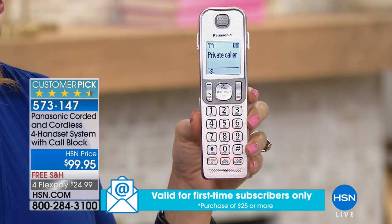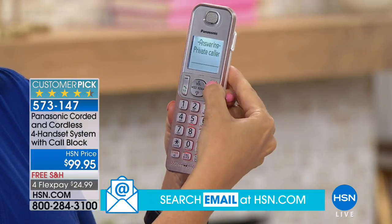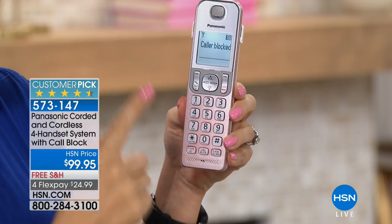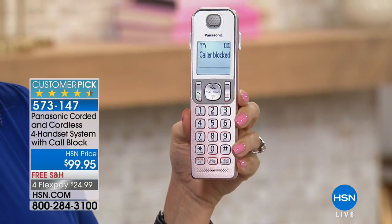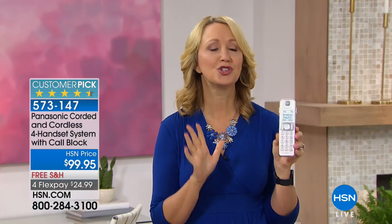No, I think it's a pass. I'm going to block them. You touch block, then yes, and that caller is now blocked even though it's a private caller. Now if you find out later that's a friend and you want to unblock, you can unblock any of the numbers you've blocked. 250 names and numbers — that's a big deal.